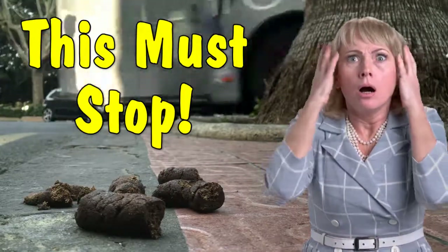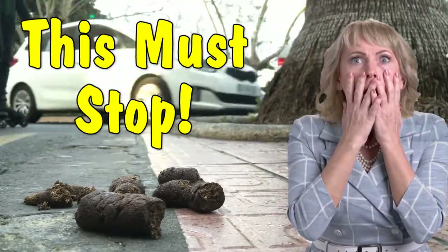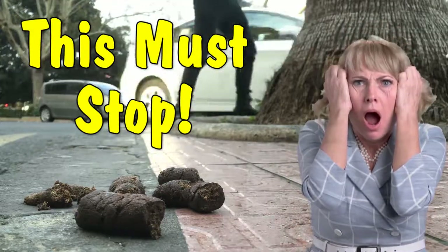This cannot continue in our parks and streets. There is a dog bag out there that is larger and deeper and easy to use.